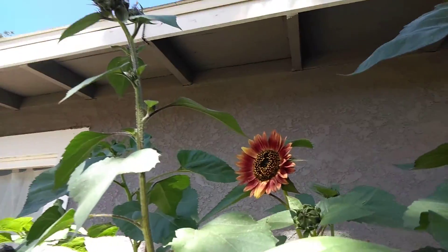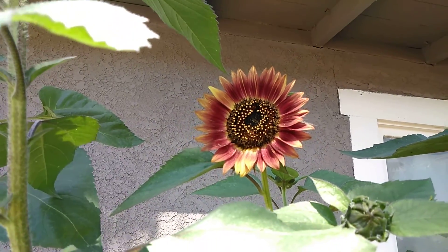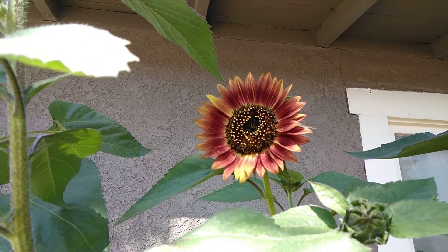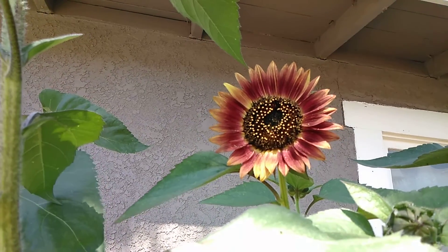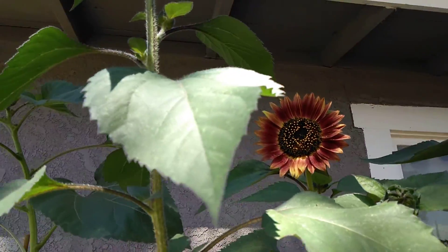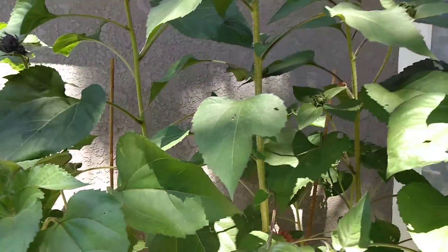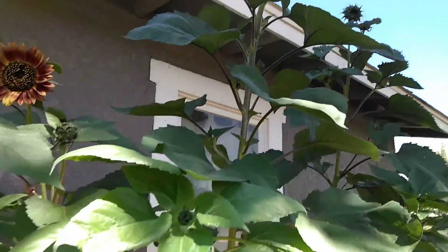They're really big but their flowers aren't that big. But they're still really pretty. This is an "Evening Sun" blend, I think — that's the name of it. So yeah, those are my sunflowers.